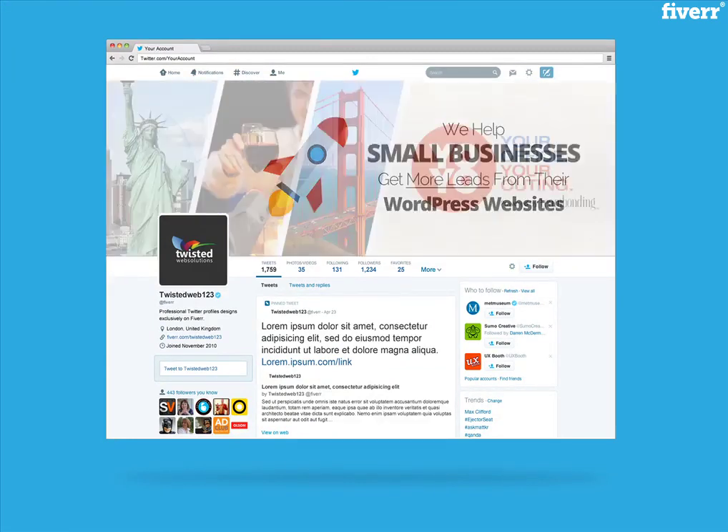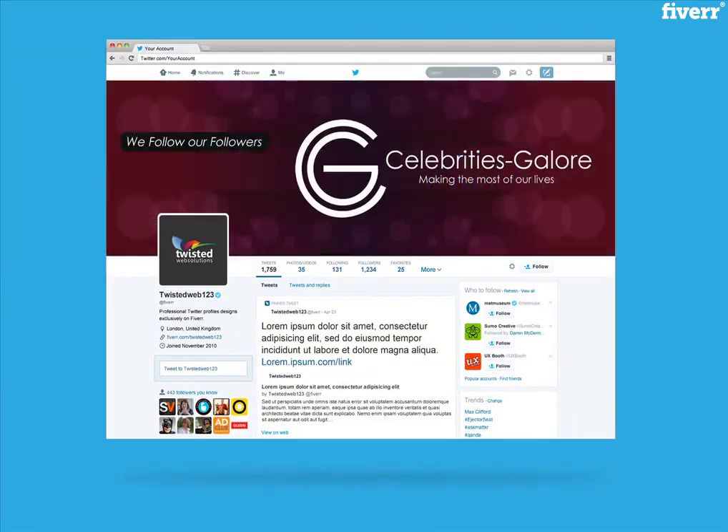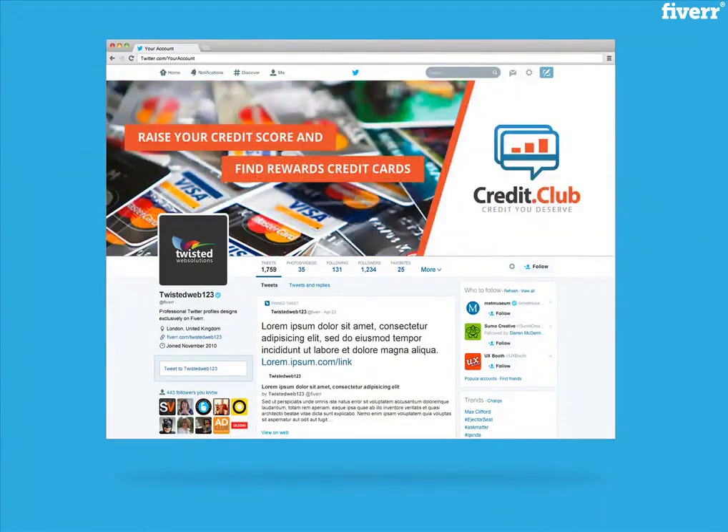So, go ahead and place your order. I can then start creating the perfect social media designs for you. Let's do this. Let's get into it.